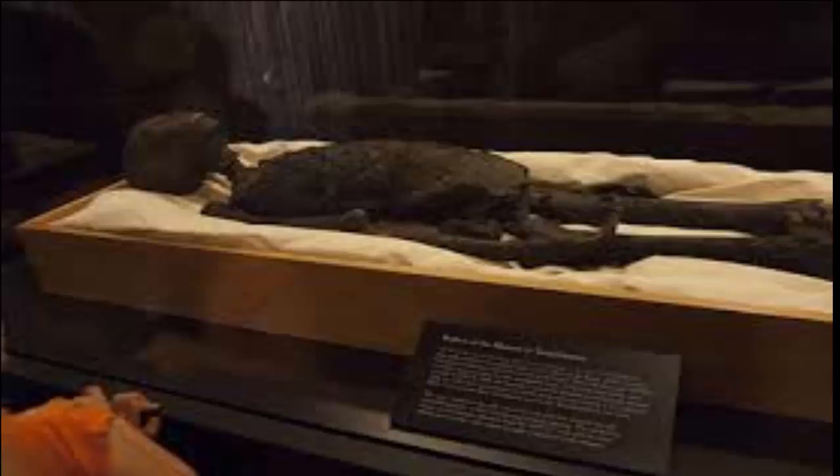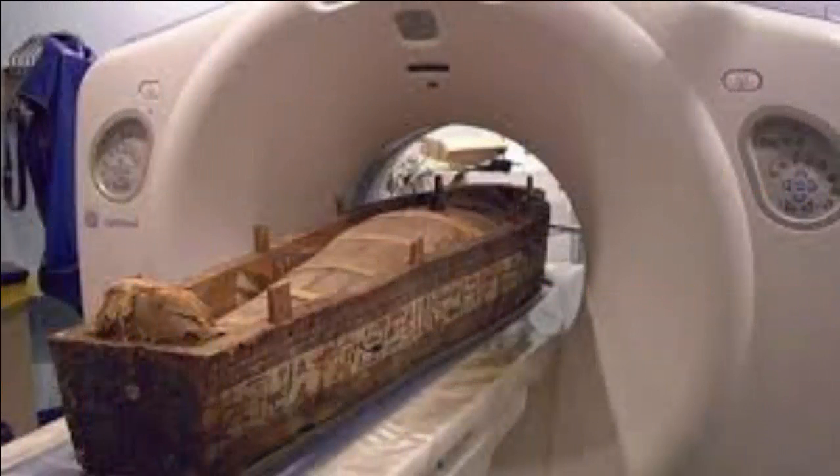Prof. Beckett said the packets may turn out to be organs which were taken out of the body, preserved, and placed back in the mummy for use in the afterlife. "Wouldn't it be wonderful if it turned out to be a bird," he said. "It's just so rare." Prof. Beckett said he does not believe the woman was royalty, as her worn teeth suggest the diet of a commoner. Determining the cause of death will be difficult, but researchers may be able to identify a range of diseases the woman could have suffered from, such as arthritis.